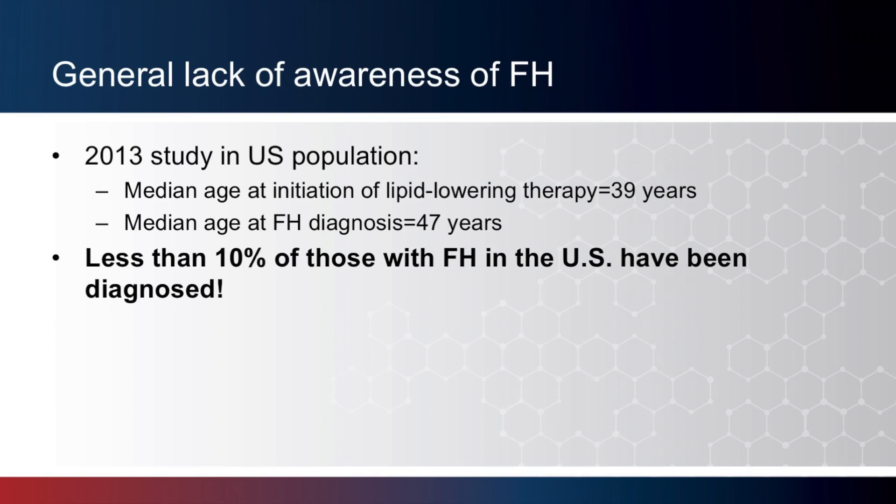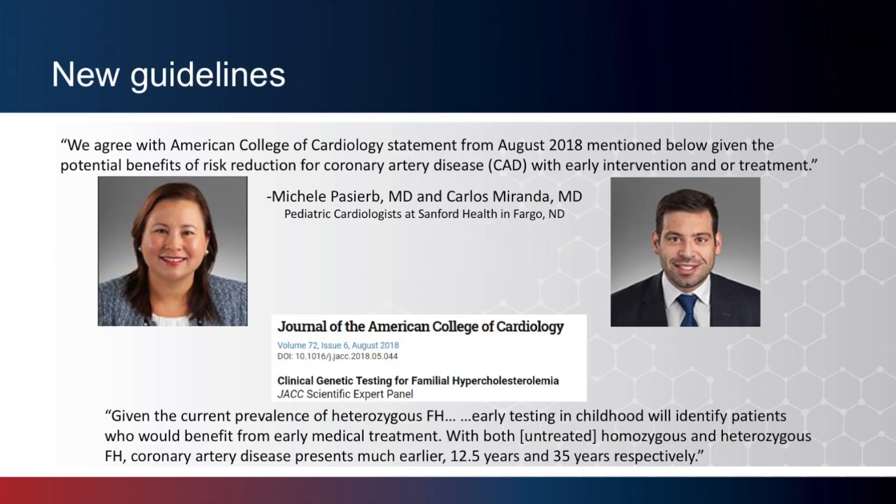Now let's talk about some general public health issues surrounding the diagnosis of FH. A 2013 study in the US population found that the median age at initiation of lipid-lowering therapy was 39 years, and the median age at diagnosis of FH was even later — 47 years. And again, these are people who are actually eventually diagnosed with FH. Less than 10% of those with FH in the US have been diagnosed.